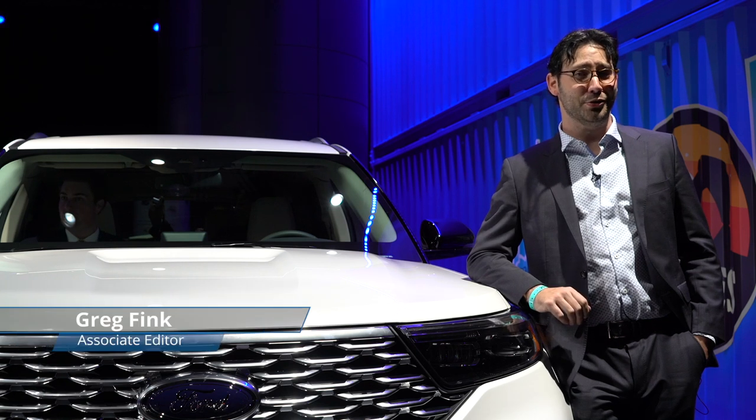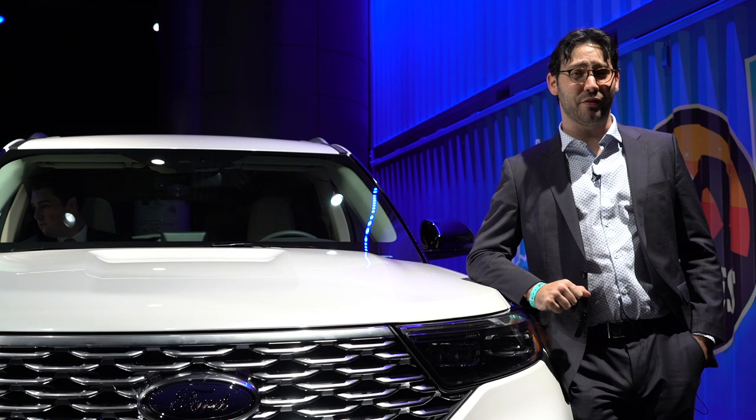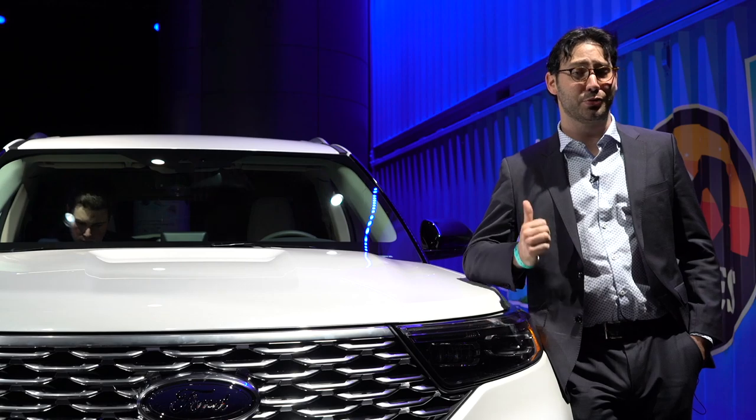The 2020 Ford Explorer returns to its roots — well, sort of. After nearly a decade of resting on front-wheel-drive-based underpinnings, the new Explorer once again sends its power towards its rear wheels.